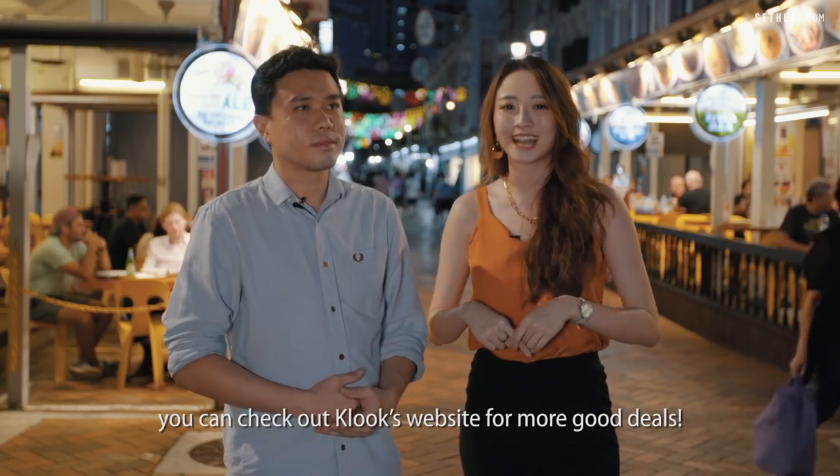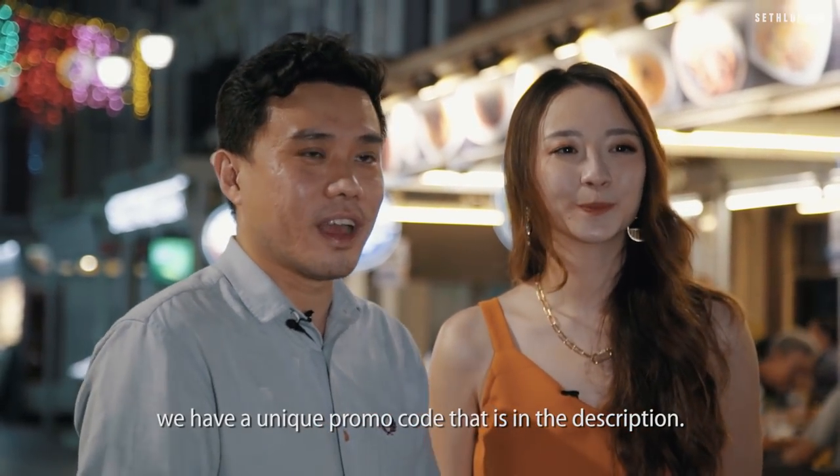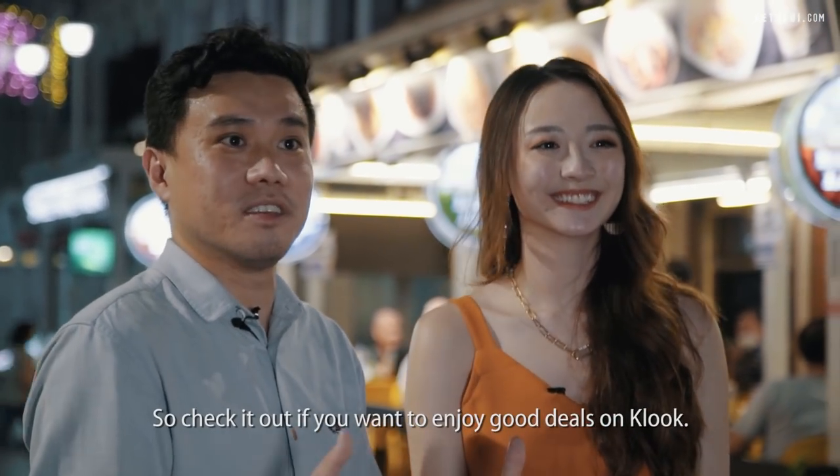If you'd like to explore more of Singapore, you can check out Klook's website for more good deals. For all our subscribers, there's a unique promo code in the description — check it out if you want to enjoy good deals on Klook.